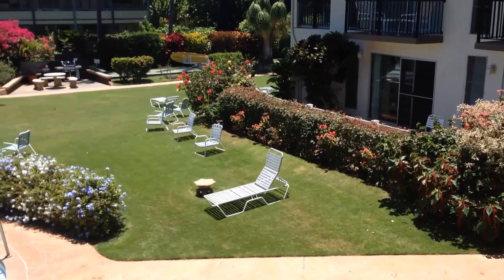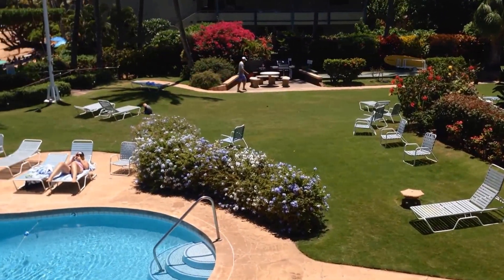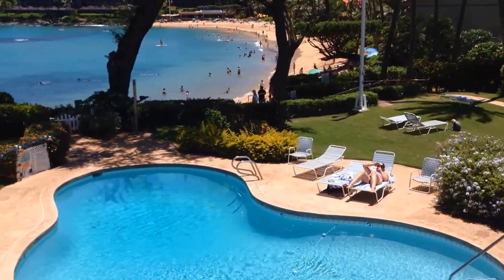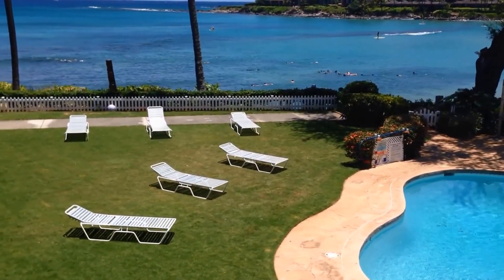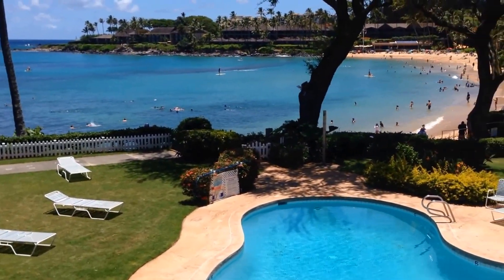So if you'd like to know more about Napili Surf 204 or any of the other fine properties here on Maui, contact me, Lahaina Lee Potts, at Aloha Realty Group. That's lahainali.com or aloharealtygroup.com. From Napili Surf, this is Lahaina Lee saying Aloha!